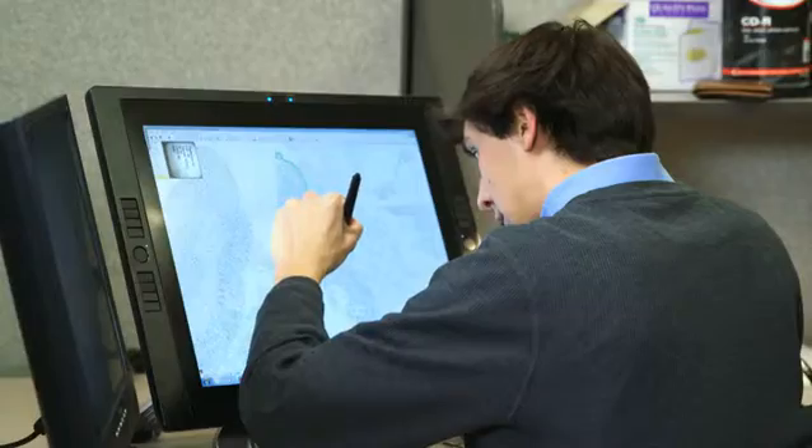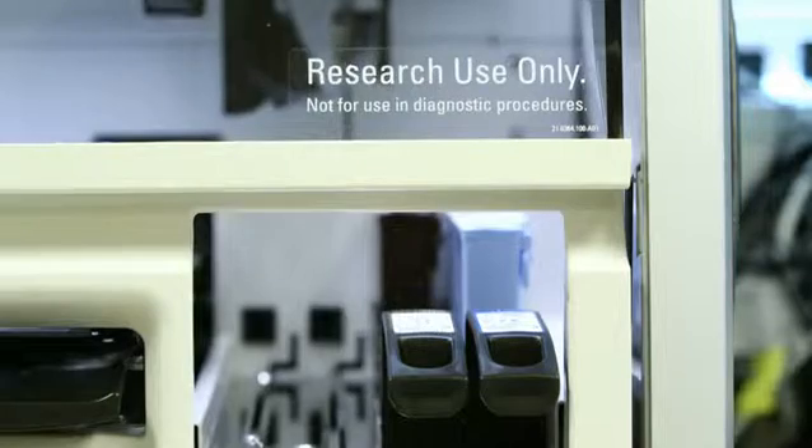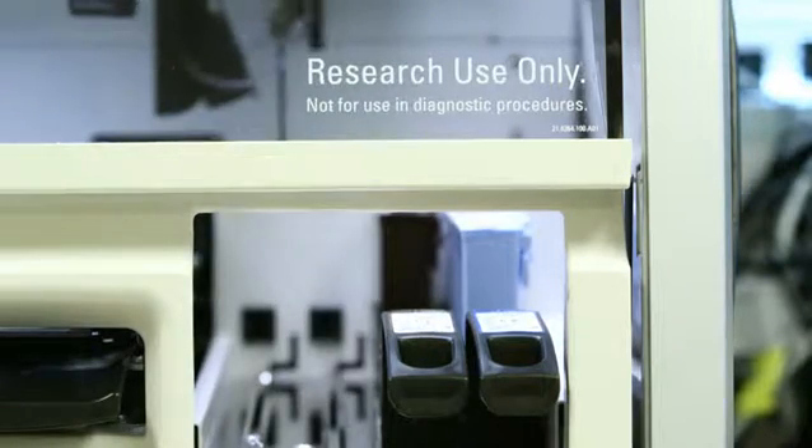Flagship Biosciences is a biotechnology company — we work for pharmaceutical companies. The flexibility that the BondRx provides us means that when we have a customer who comes to us with a request, we know that 99 times out of 100 we're able to fulfill that request right off the bat.